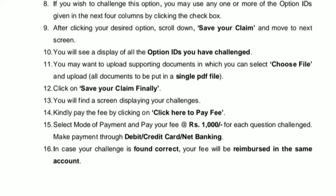Select the mode of payment and pay Rs. 1000 for each question challenged. Payment can be made through debit card, credit card, or net banking. In case your challenge is found correct, your fee will be refunded in the same amount.